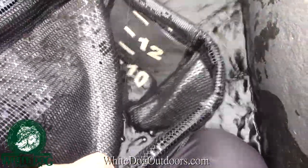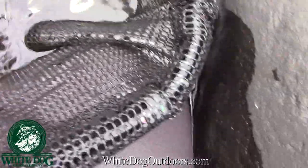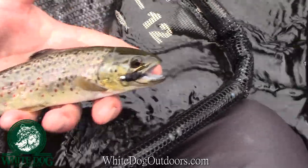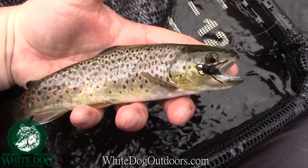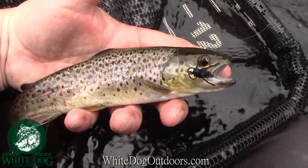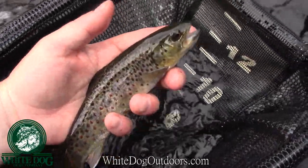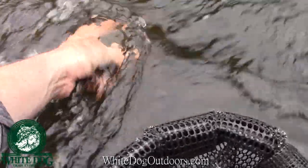I just had a double, actually — but one fly broke off when the fish splashed, and I just got this little guy. Just another little brown. This one ate the black stonefly. I got two casts in a row, and the second one was a double, and then the other one splashed off right at the top and took my fly with him. We're back in the faster water here, so maybe we'll get some more fish. Adios buddy.